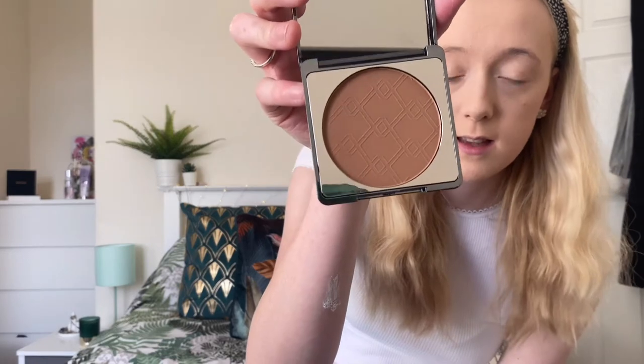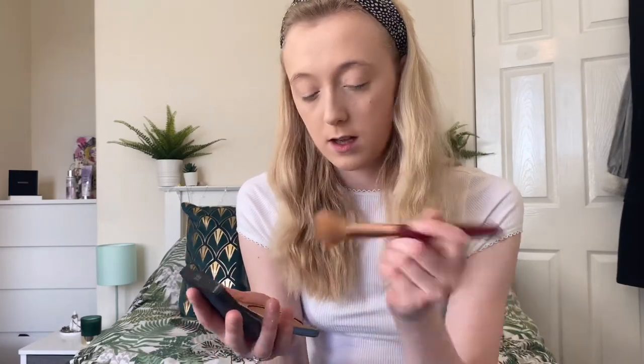Next is the matte bronzer, called XX Bronze, in the shade 'Demo' which is their lighter shade. For me it could be a little too dark, but we'll see. The bronzer is also £10. It comes in really nice gray shiny packaging with a good-sized mirror — I love a travel-packed mirror. Inside you can see the letters XX carved into the bronzer. I'm going to go in with my angled brush and tap off the excess.